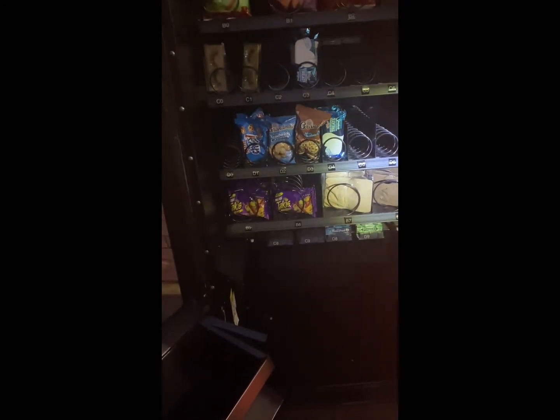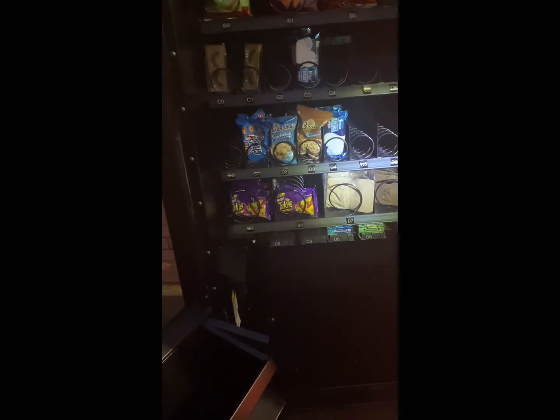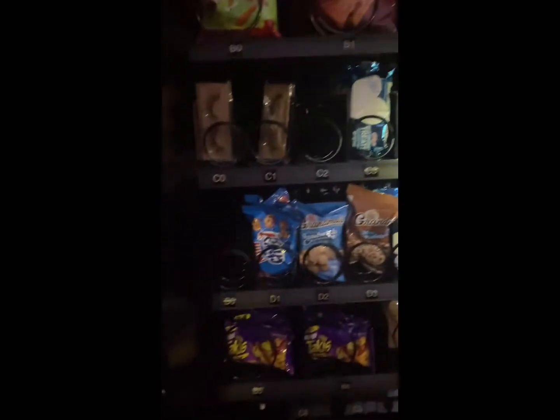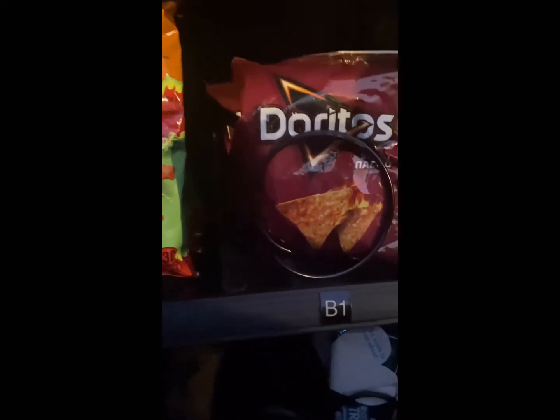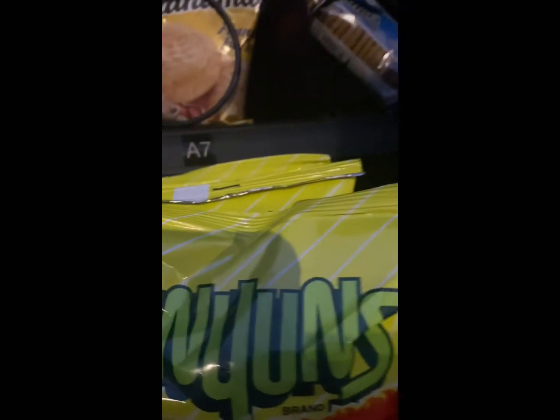Looking at different things in the machine — I see the gum is moving, and I do have some lashes in there. Some of those are already gone. Some other chips I just put in got completely demolished. I was debating whether to take the Doritos out, but I did not — I love having those in there.